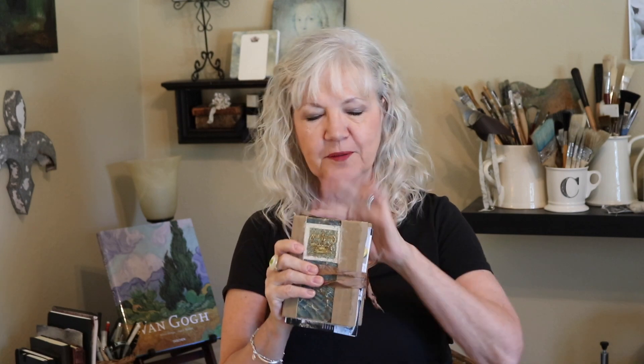Ciao, Bella. It's so great to have you back in the studio. And we're back from our trip — I'm so excited. We had a wonderful time. I'm going to flip through my journal with you and give you a little traipse to see what you think. I'm, as always, so grateful for your viewership.